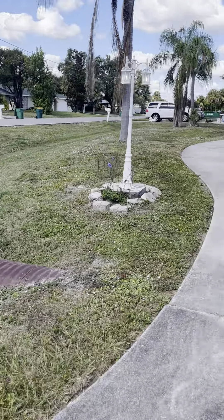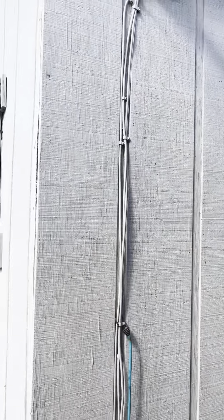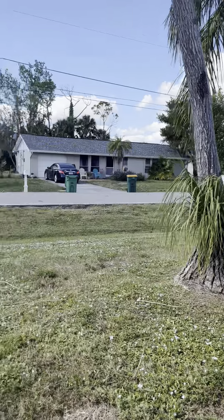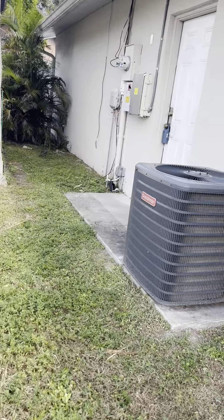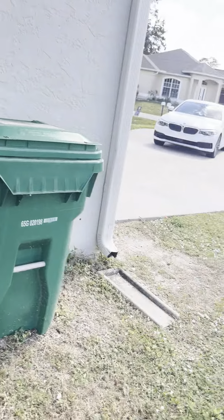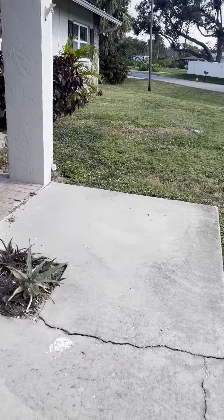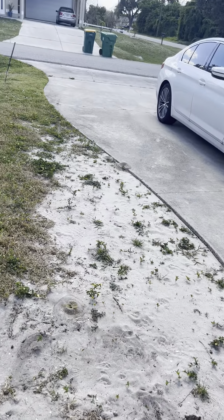And it does have this shed on the side. It needs to be pulled back down there. I guess that would be nice to store like beachy things. Here's the AC — got to double check on the year of that. It's very sandy. There's some little ant holes, but we've got sandy soil.